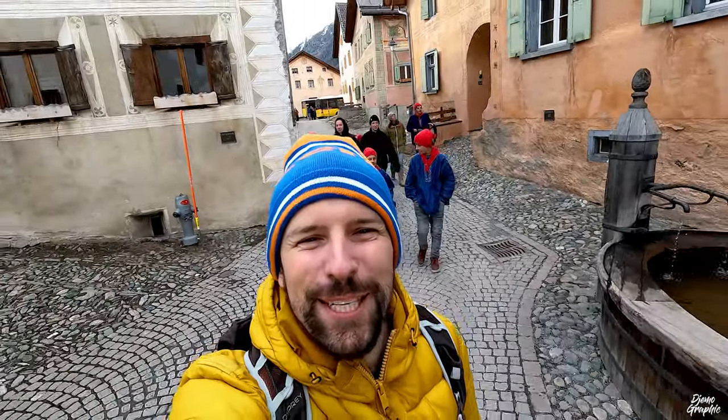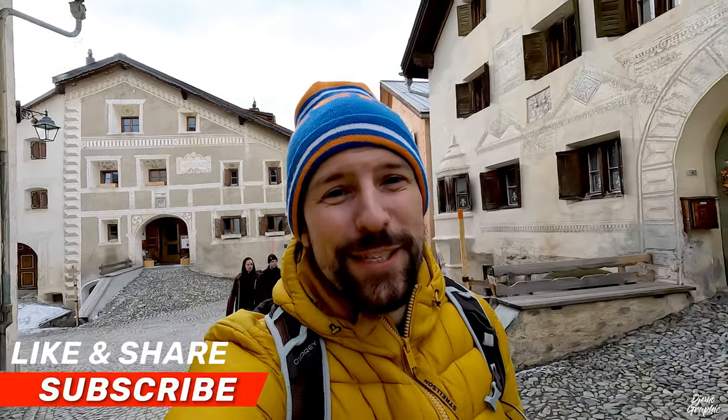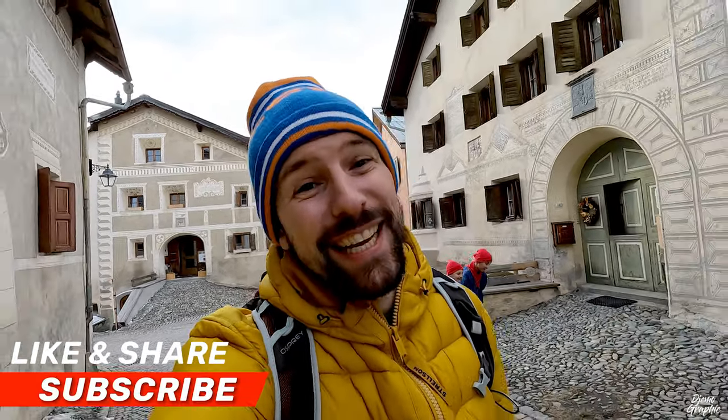Chalanda Marz 2023 is over now — it was really fantastic. If you want to see more culture videos, I'll see you over there. Otherwise, if you're more interested in traveling around Switzerland, then I'll meet you in that video.